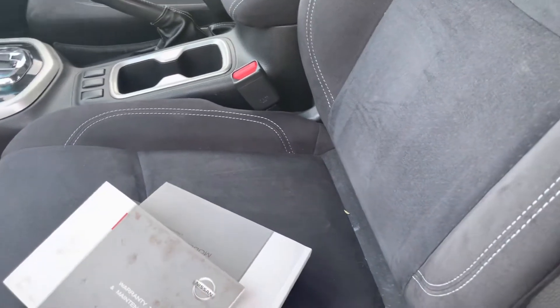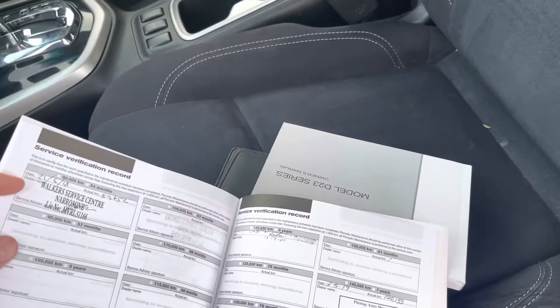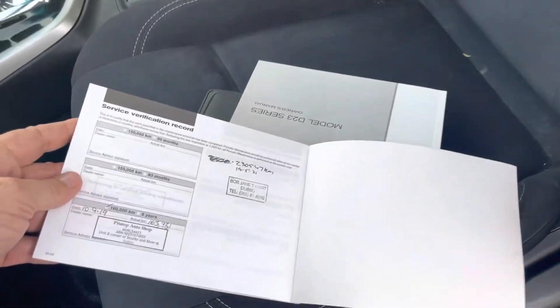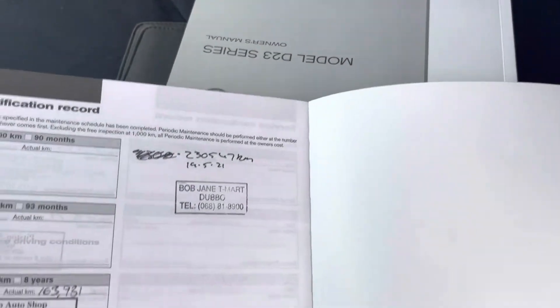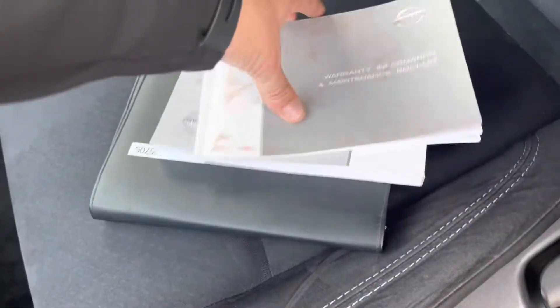The books are all in there, servicing wise. The services are all in there — Bob Jones had done the last one, Pit Stop Auto before that. They're all there.